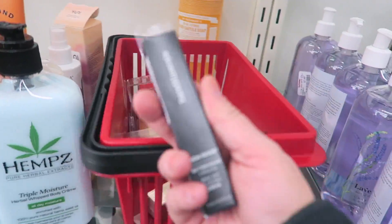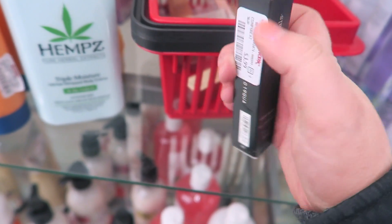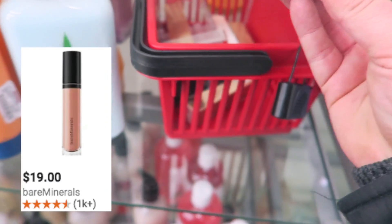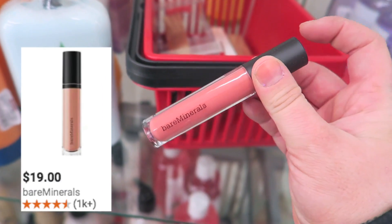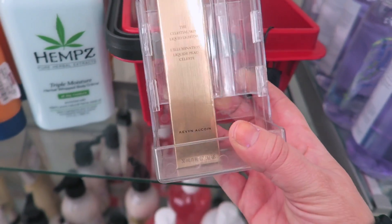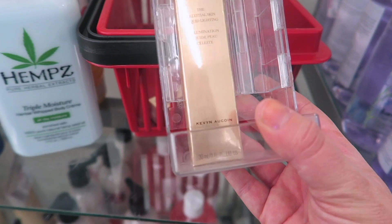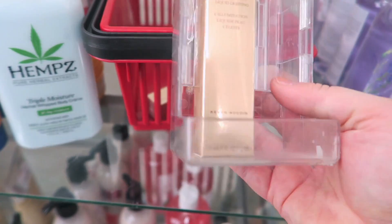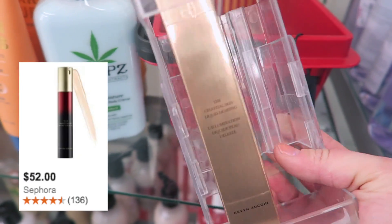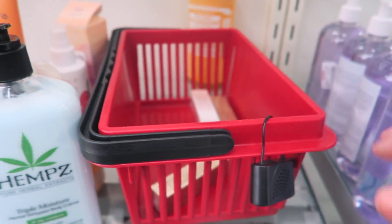A couple other things I found: the Bare Minerals Gen Nude Buttercream Lip Gloss in the shade Cosmic for $3.99 — an amazing price. It looks like a peachy pink, really pretty. I also found a Kevin Aucoin product — I've been seeing people find more Kevin Aucoin stuff at TJ Maxx. This is the Celestial Skin Liquid Lighting in the shade Sunlight, going for $14.99. I'll have to look up what it looks like — it seems like it might be too dark for me since I usually go for more pearlescent shades.